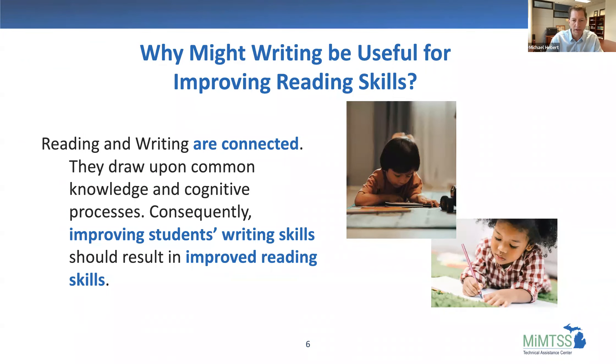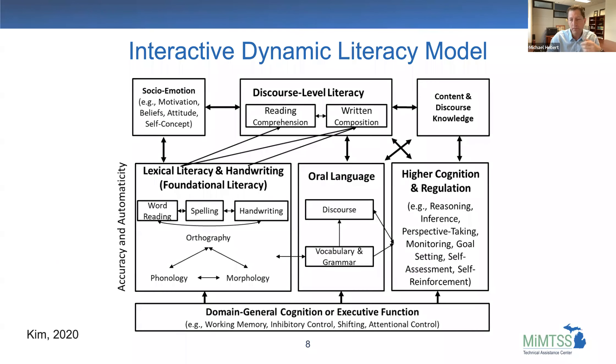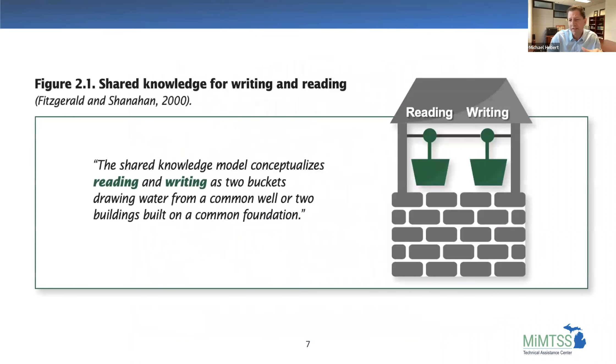Fitzgerald and Shanahan in 2000 conceptualized this as reading and writing being two buckets drawing water from a common well. We've got these different skills — two buckets — but we're pulling on some of the same cognitive resources when we use them. And while that seems pretty simple, it can be a lot more complex.